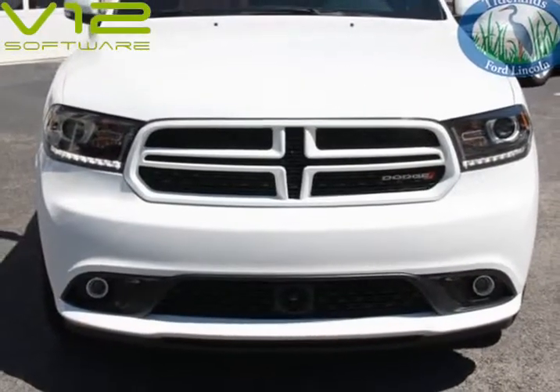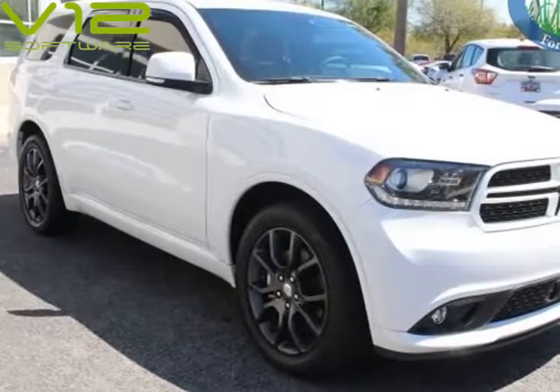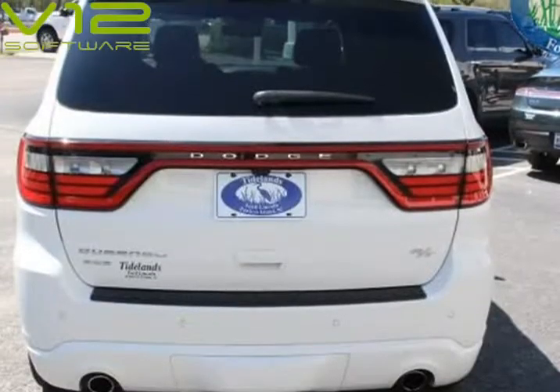Wheels: 20-inch. 5.0-inch display. Low Gloss Granite Crystal. Visit us at tidelandsautos.com.